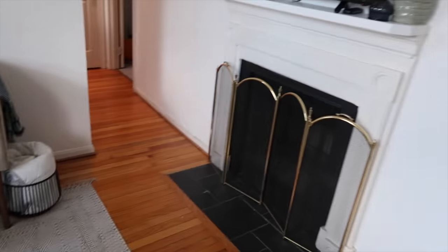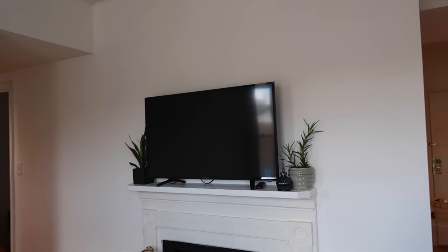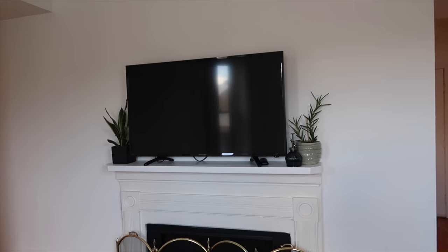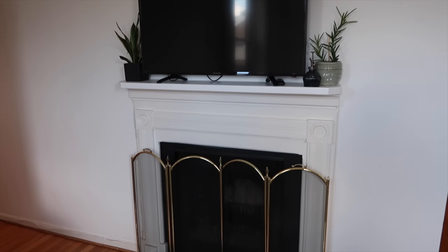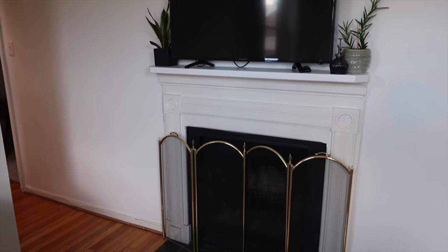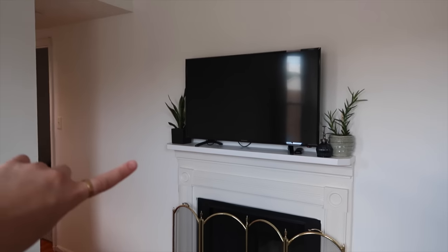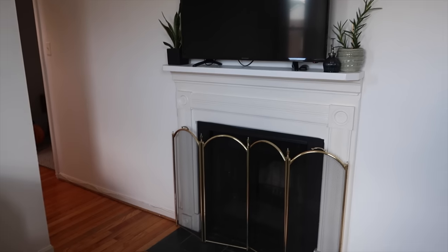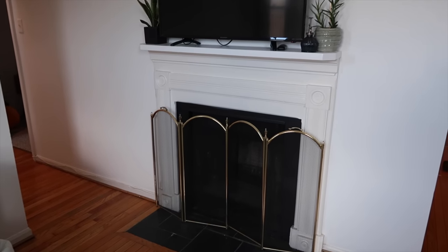Coming over this way, there's not a ton over here, but this fireplace is a really nice feature of the apartment. I haven't actually used it because I'm scared of burning the entire building down or Leo getting burned somehow. I have a few plants, my TV, a little spray bottle from Target, and a fireplace cover from Facebook Marketplace.